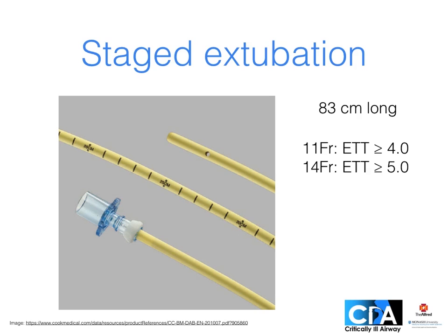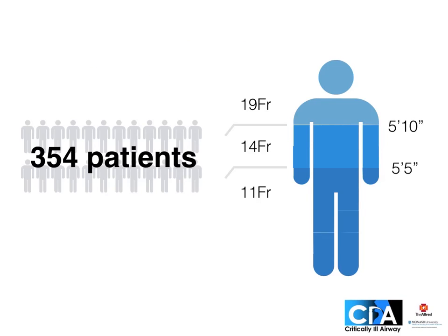Some people will require re-intubation, and if we think that will be difficult, one option is to use a Cook airway exchange catheter or AEC. These are like longer bougies that you can oxygenate through. We'll focus on the 11 French and the 14 French, which are 83 cm long and small enough to readily fit inside adult endotracheal tubes. To show how these are practically used we'll look at the Difficult Airway Society guidelines and also the biggest case series of 354 mostly ICU patients who had known or suspected difficult airways and received airway exchange catheters, with patient height determining catheter size.